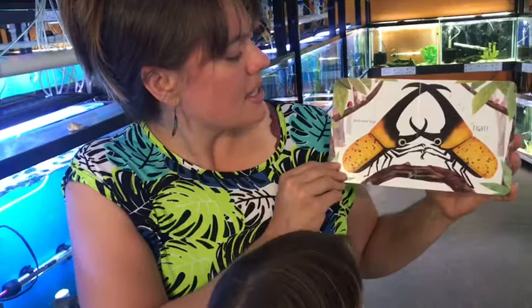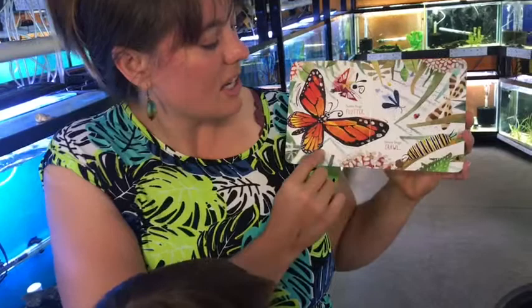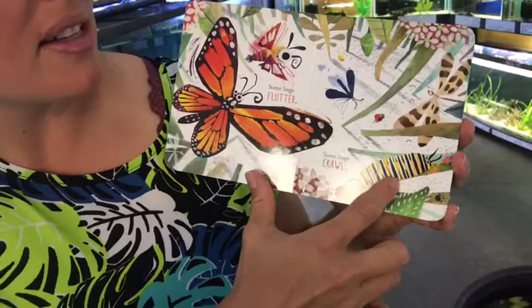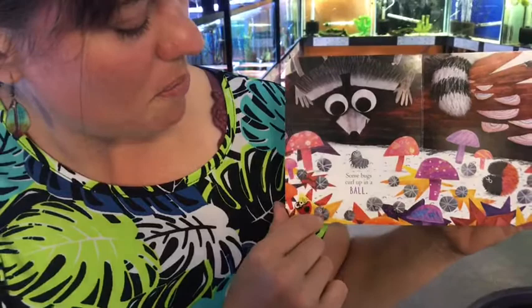And some bugs fight — they're fighting! Some bugs flutter. Some bugs crawl. Look at that — there's a monarch butterfly right there, and a monarch caterpillar. Some bugs curl up in a ball. Look at the roly-polies.